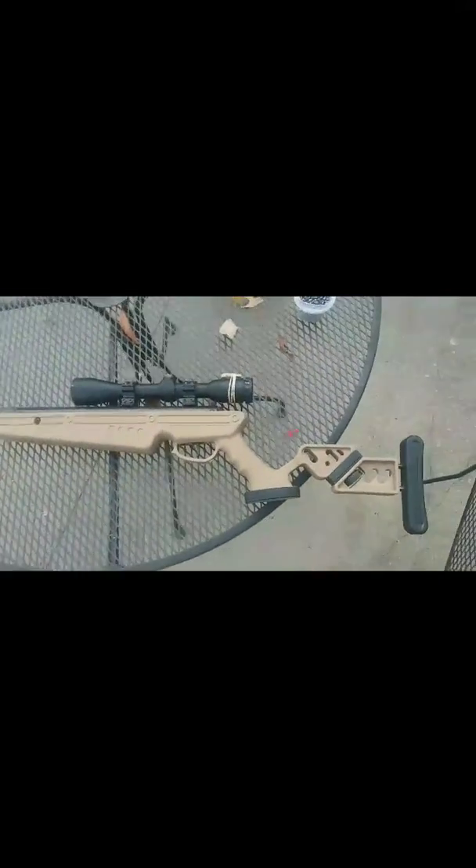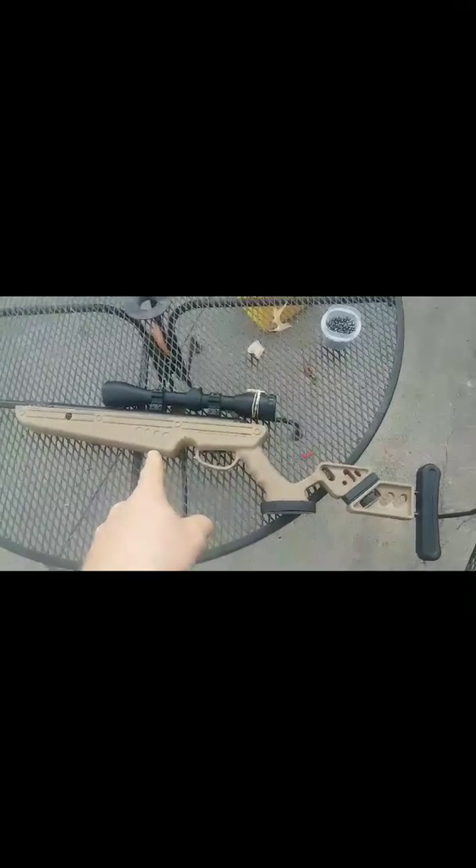All I did was take a .177 air rifle that was rated for 1,400 feet per second, take the barrel off that rifle, and put a .22 barrel on it. This is the .177 rifle, and this is the .22 barrel.